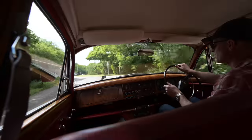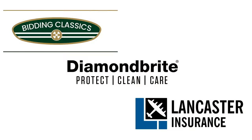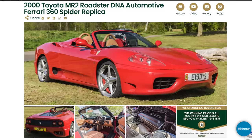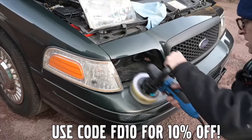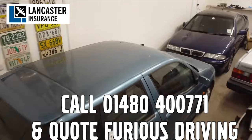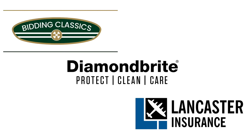A quick word from our sponsors — make sure you hit like and subscribe. Furious Driving is proud to be supported by Bidding Classics, the online classic car marketplace with more cars added every week. Diamond Bright: protecting, cleaning and caring for the Furious Fleet and for yours with 10% off using code FD10. And Lancaster Insurance cover the Furious Fleet — one of the biggest specialist insurers in the UK, covering all areas of vintage to modern classic cars and motorbikes. Follow the links in the description below.